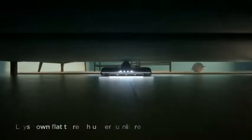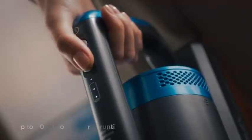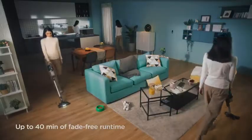The Rapid Clean's rotating head gets in and around tricky corners, while bright LED headlights help you spot hidden dust and debris. It can also lie completely flat, which makes reaching under beds and furniture much easier.